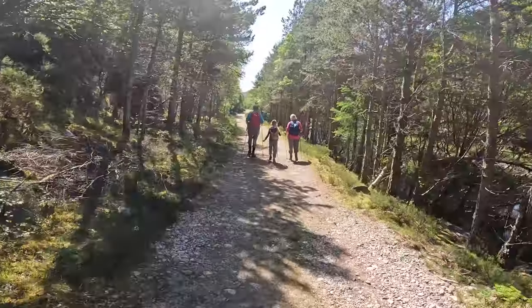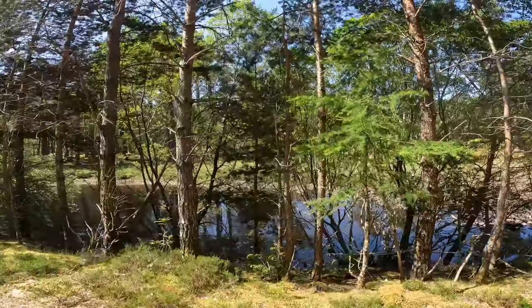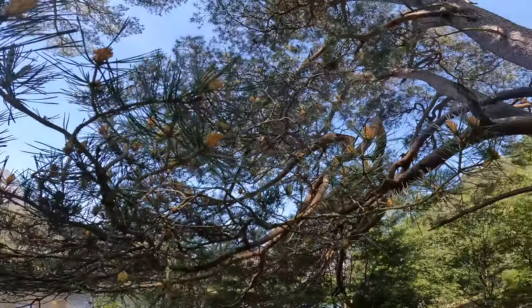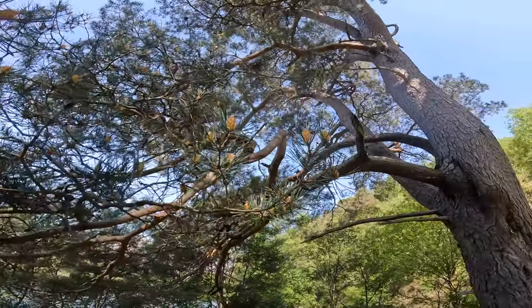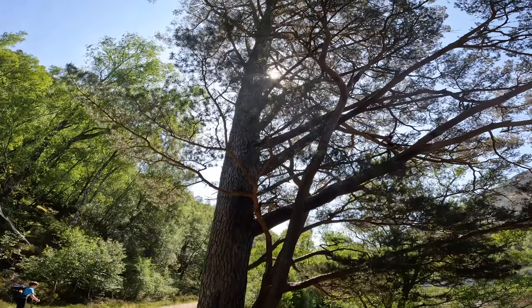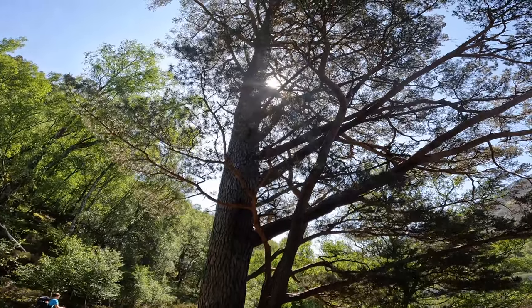Well, we've left the tarmac trail behind and the loch behind now, but we're walking up alongside the river and up into the valley. One of the things I love up here is the Scots pines - just amazing trees. I'd love to know the stories they have to tell; there's something majestic about them.